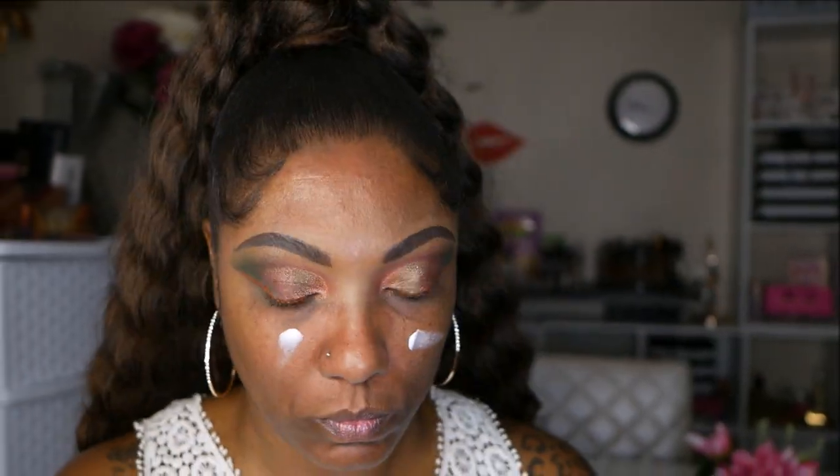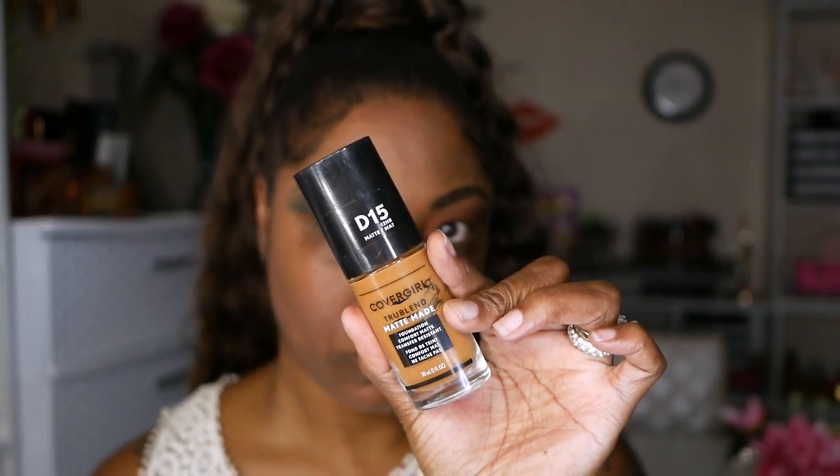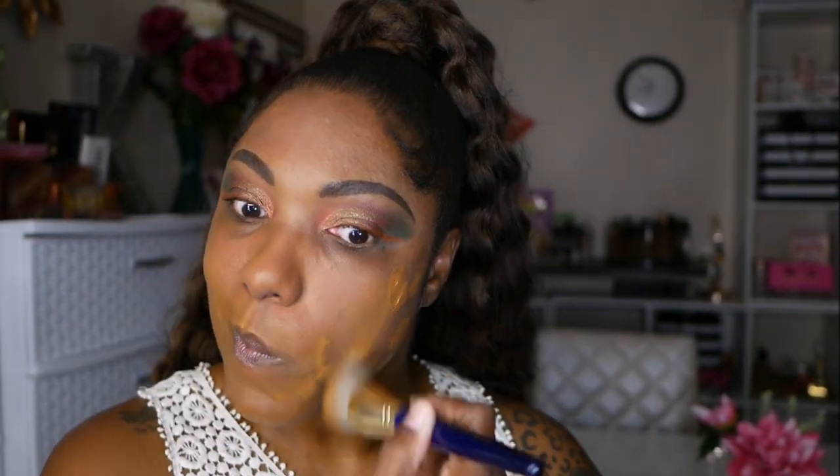Moving on to my face, I'm using my e.l.f. Poreless Primer today. For foundation I'm using my CoverGirl TrueBlend Matte Made Foundation in the shade D15, and I'm taking my flat foundation brush from Juvia's Place to buff that into my skin.